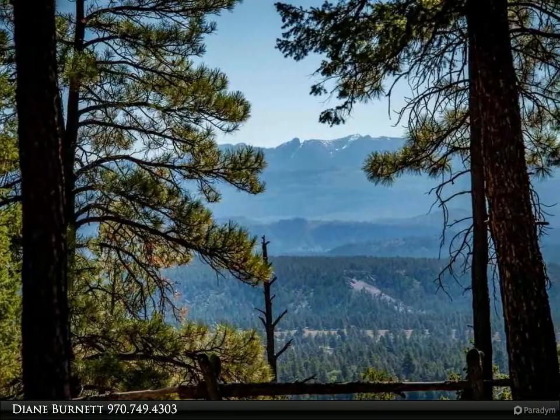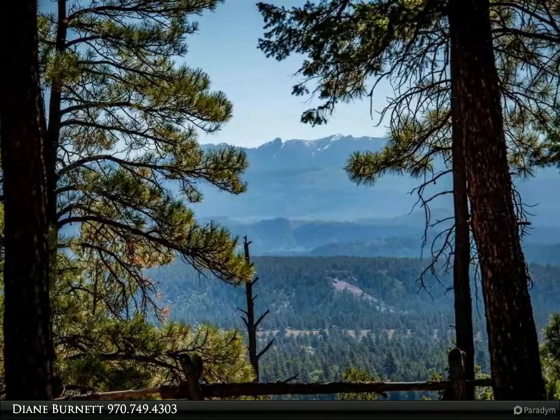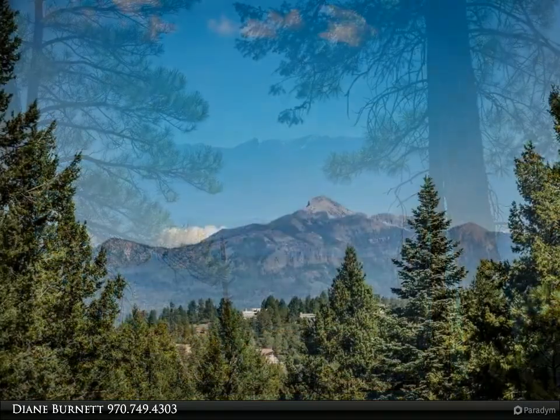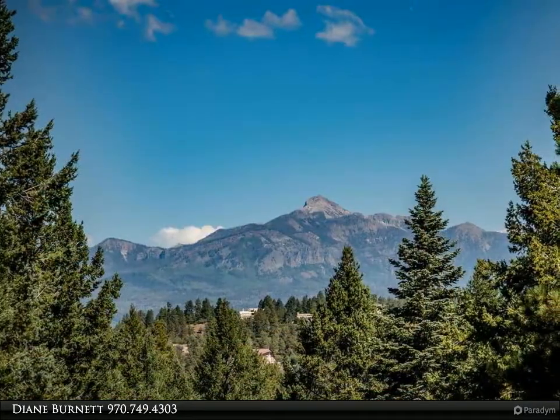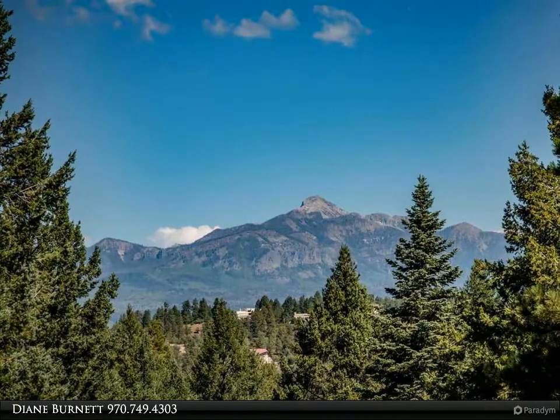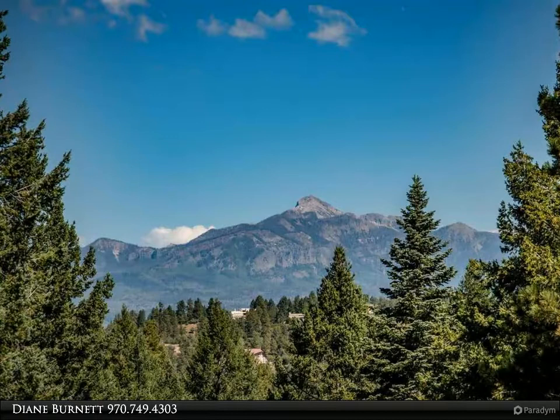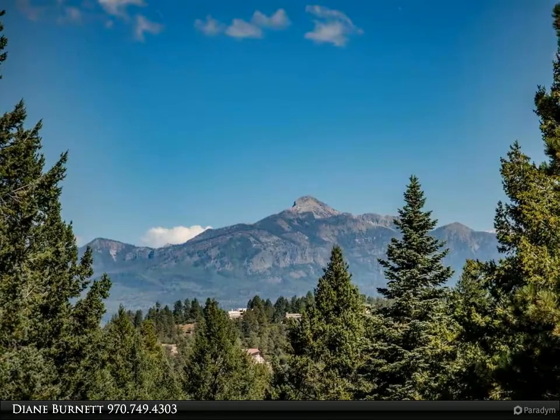With over 1,300 square feet of decking, you'll enjoy dining and relaxing outdoors. This is a convenient mountain getaway with open meadows, ponds, private draws, old-growth timber forest, and a wide variety of wildlife including herds of elk and deer, wild turkey, and bear.